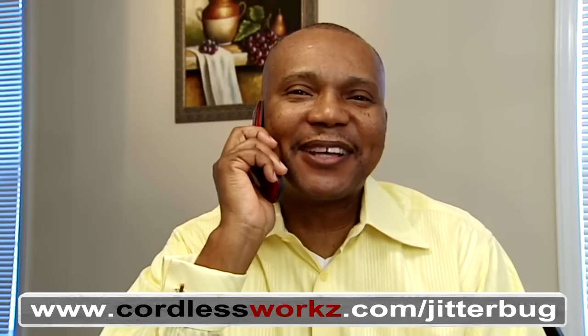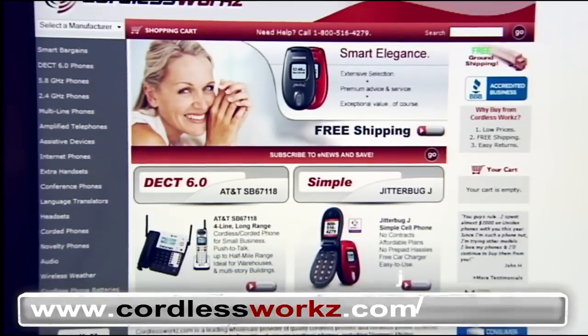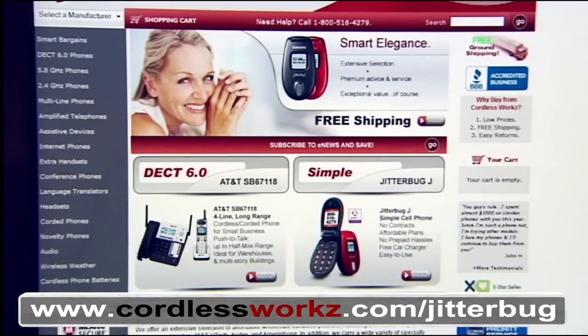Hello? I got the Jitterbug phone and I can finally call you with no hassle. Great connection too. Go to www.courtlessworks.com/Jitterbug and order yours today.